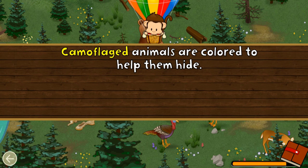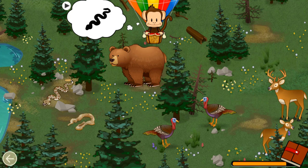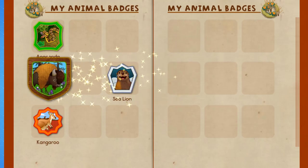Camouflaged animals are colored to help them blend in. Can you find this camouflaged animal? Camouflaged! Well done! You earned a badge — Bison!